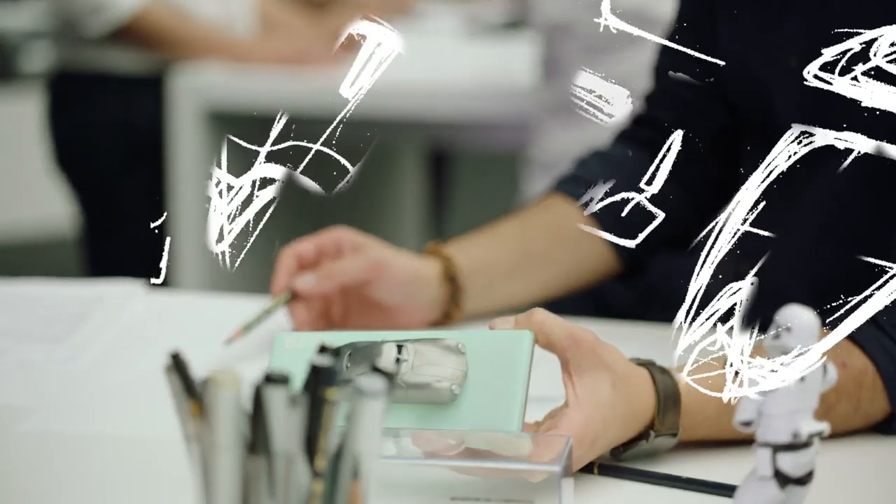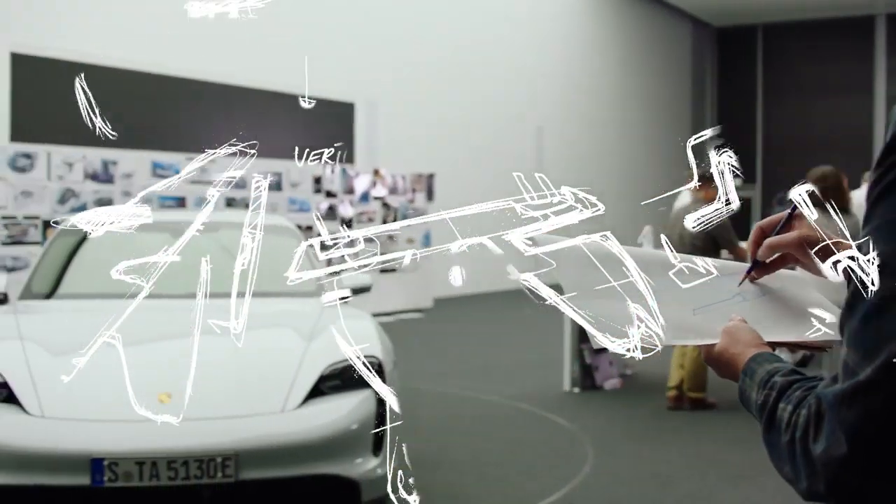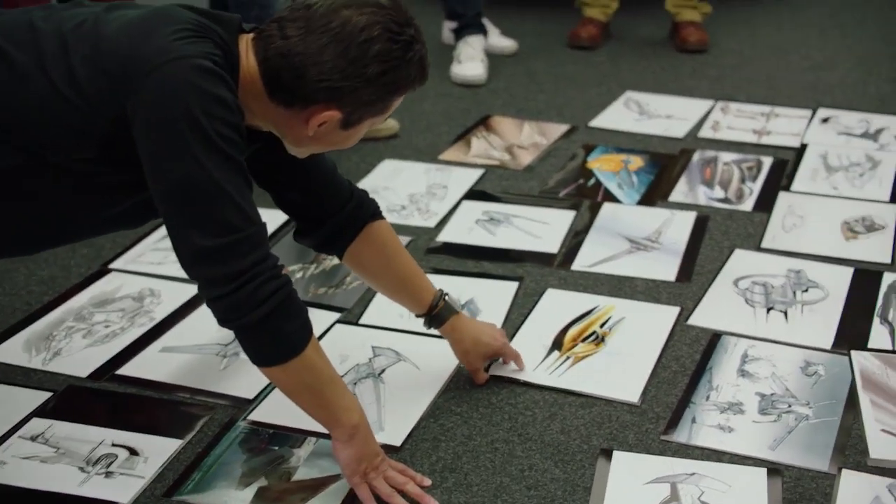Now the two teams work for a couple of days separately, and then Doug and I will discuss the best way to combine the designs from each group.